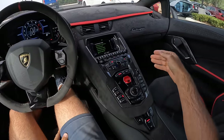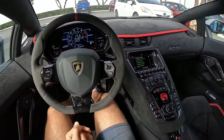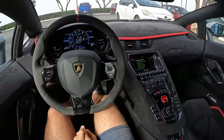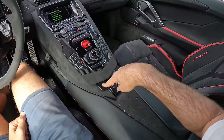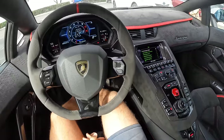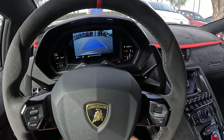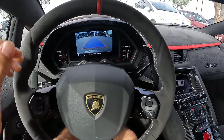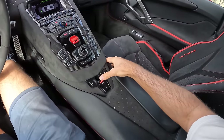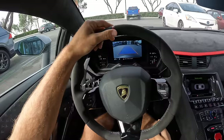To start, we're going to be in Strada drive mode — the daily driving, most comfortable setting for the Aventador. To throw it in reverse, we press this button here. That brings up an adequate-resolution backup camera — not bad, just not amazing. We do have trajectory lines, and then I'm going to release the emergency brake and we can start our drive.